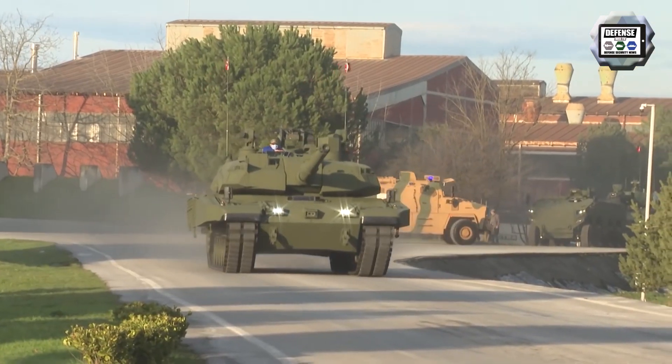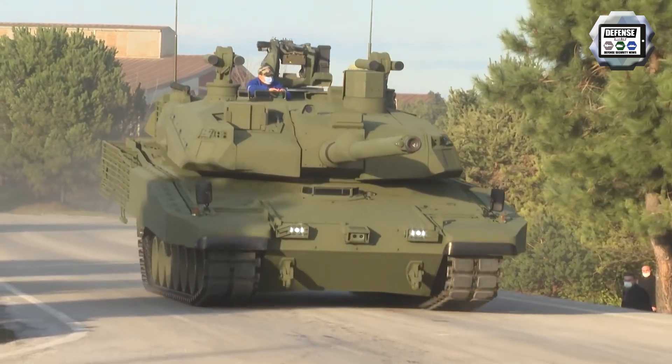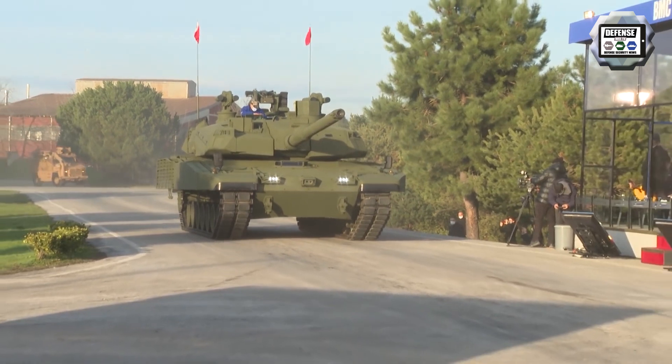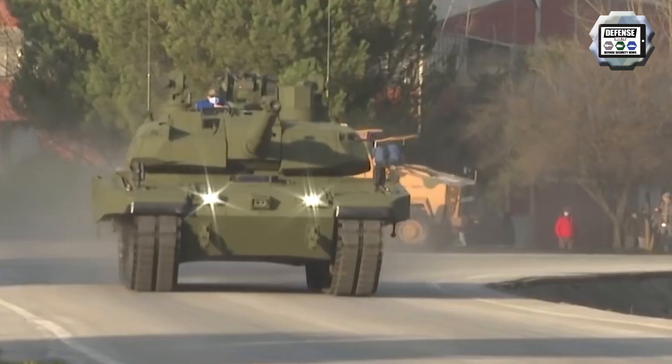During a recent live demonstration, the Turkish company BMC unveiled the latest design of the Altai indigenous main battle tank. In November 2018, SSB, the Presidency of Defence Industries, signed a contract with BMC to start the mass production of the Altai main battle tank developed by Otokar. A total of 250 tanks will be delivered.